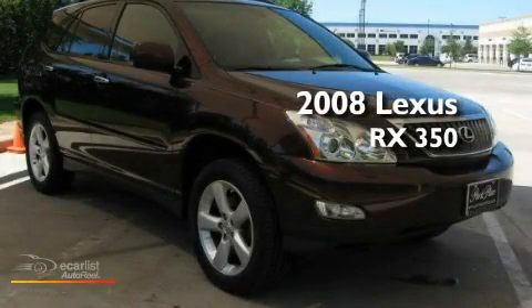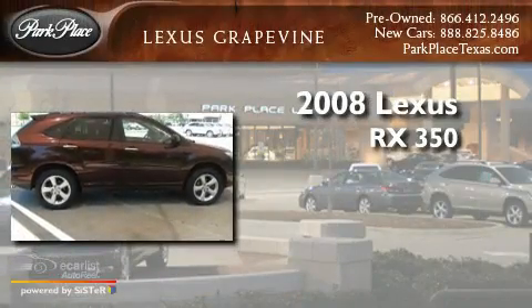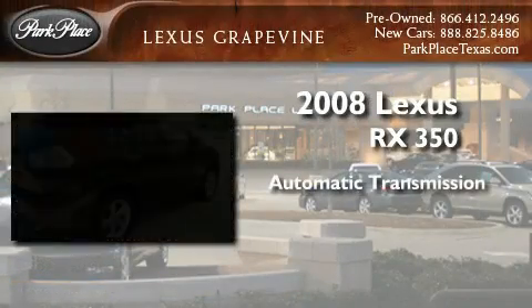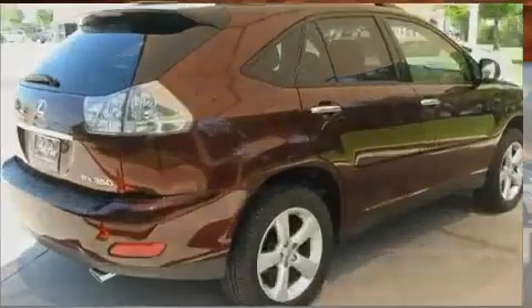This is a certified pre-owned 2008 Lexus RX 350. This crossover has an automatic transmission, a 3.5-liter V6, and all-wheel drive.